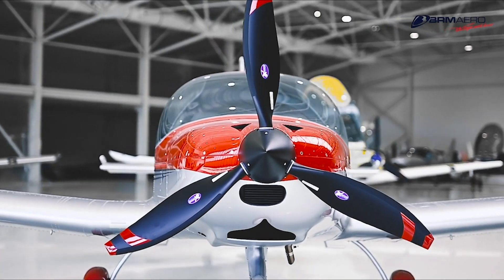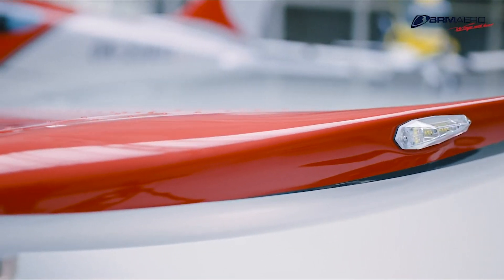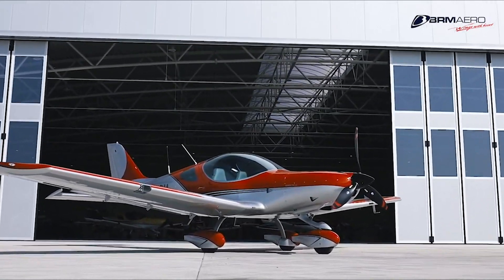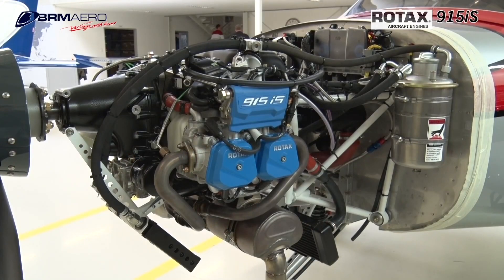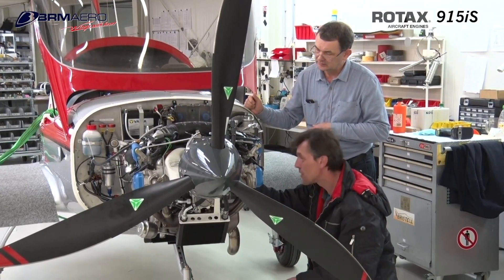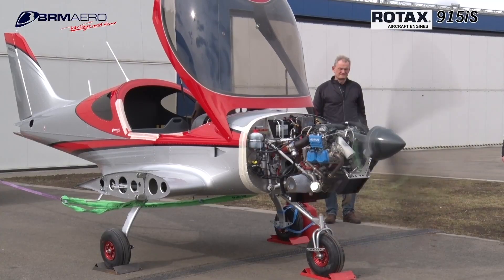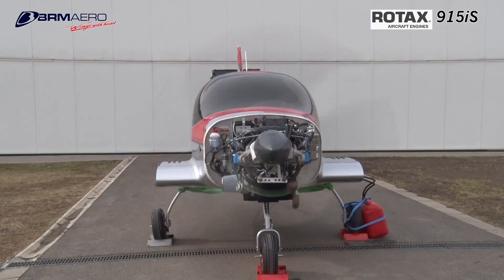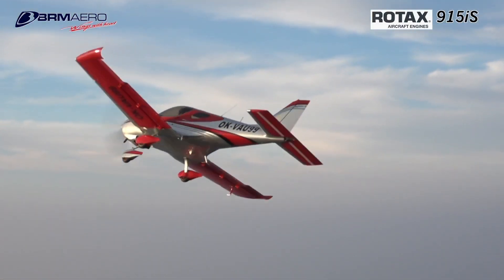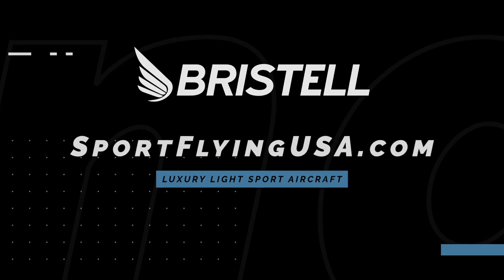If it looks good, it usually flies good. The Bristell series of aircraft is proof of that. Furthering their legacy of safety and efficiency, Bristell is proud to feature the Rotax 915 IS Turbo in the current lineup of aircraft. The 915 IS Turbo powerplant offers more power than ever before in a light sport aircraft. Learn more about Bristell at www.sportflyingusa.com.